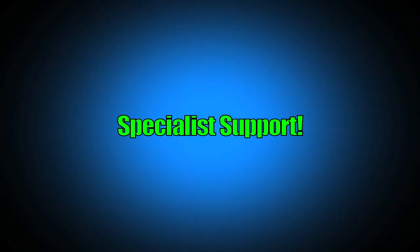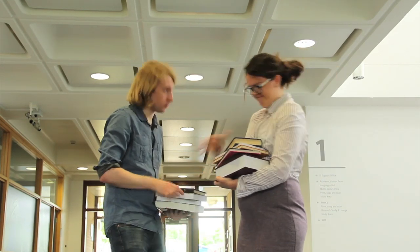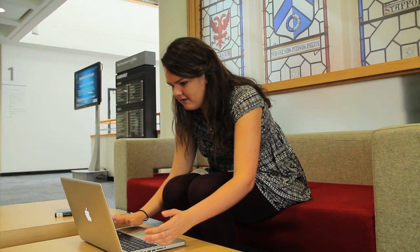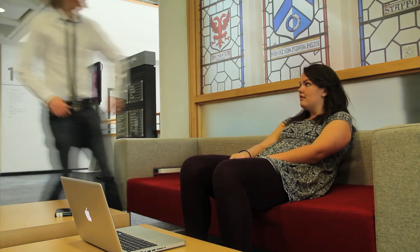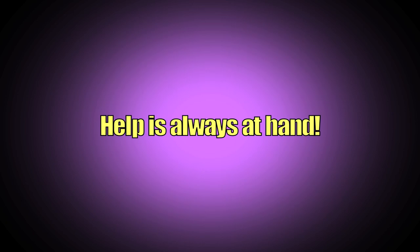There's lots of specialist support available. Librarians will not only help you get the edge with your search skills, but can also advise on selecting appropriate information for academic assignments. There are also IT specialists who can advise you on everything from connecting your devices to the network to using Google apps effectively. If you're in need of assistance, help is always at hand.